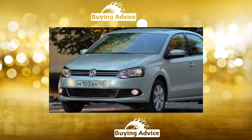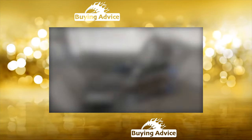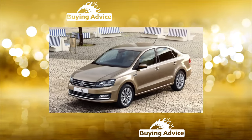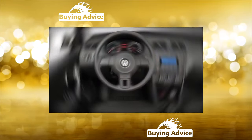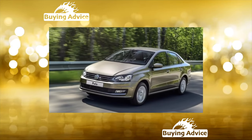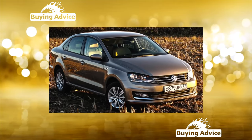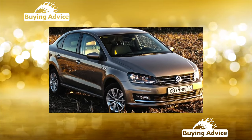Weak spots: sometimes the paint on the roof above the windshield peels off due to active sandblasting — this applies to a limited number of cars. A very high mileage of the car can be revealed by the corners of the front fenders peeled off from sandblasting in the area of junctions with doors and thresholds.